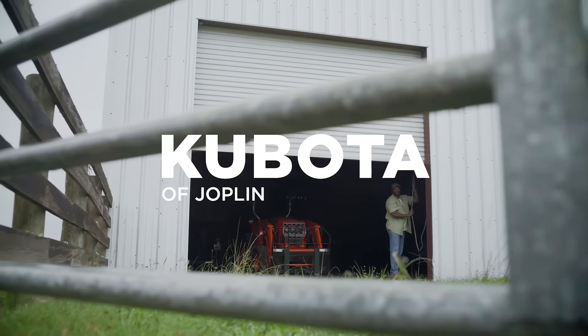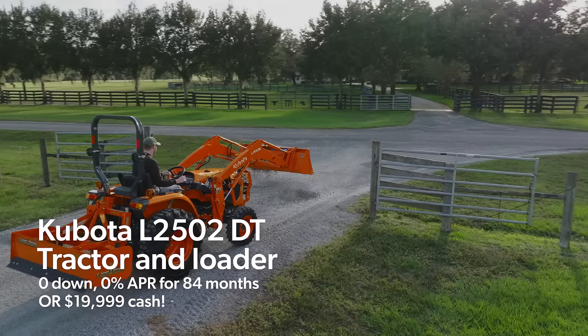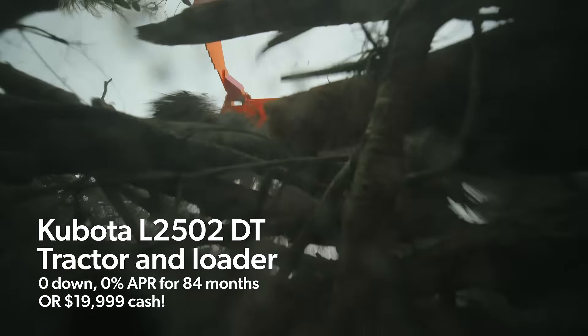At Kubota of Joplin, we're all about getting it done. Now's the time to get the L2502 DT tractor and loader for $19,999 cash or 0% APR for up to 84 months.